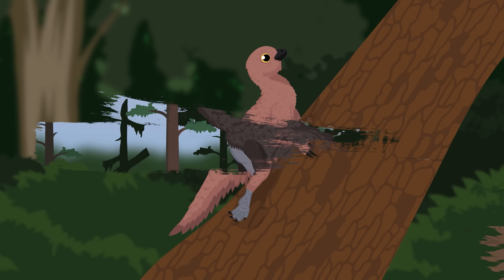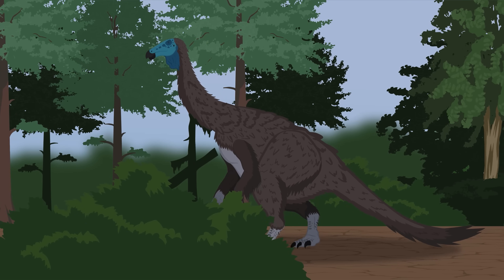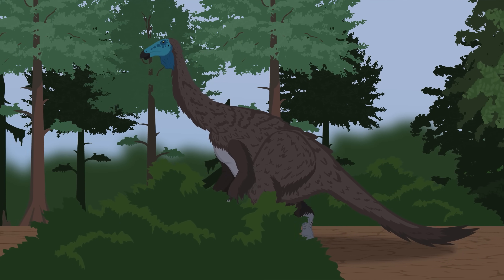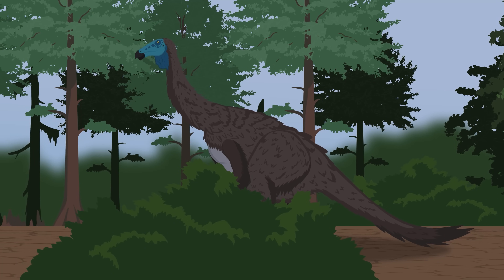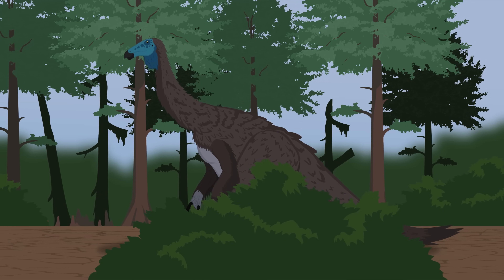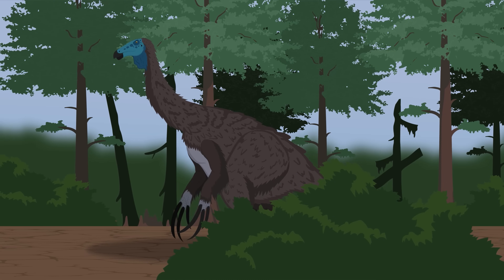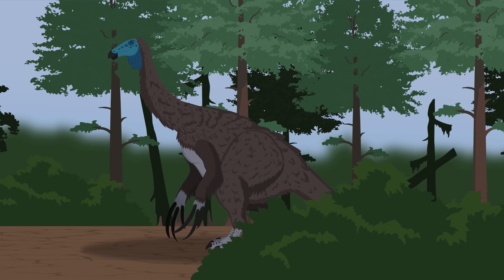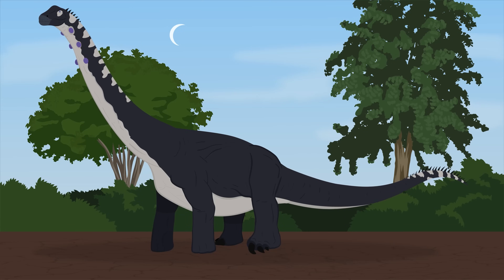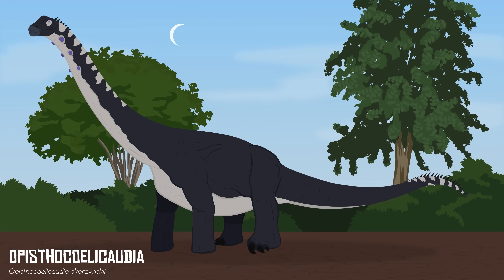Fossils of Therizinosaurus were discovered in the well-renowned Nemegt Formation. The Nemegt Formation represents an inland delta with an abundance of shallow lakes, large rivers, and mudflats in an otherwise arid region. Thanks to this unique landscape, this area was able to support a very rich diversity of plants and animals. Surprisingly, a lot of large dinosaurs made this region their home.